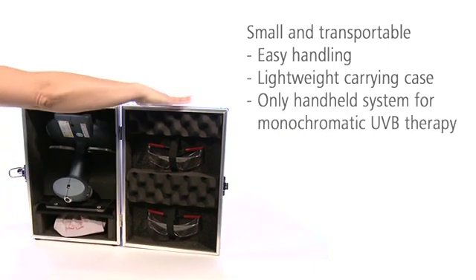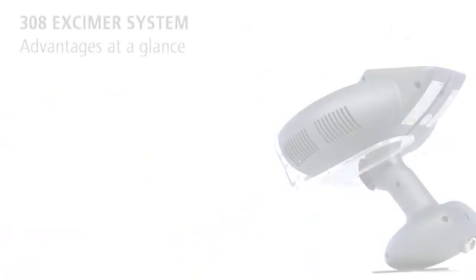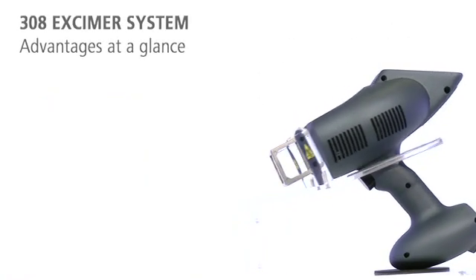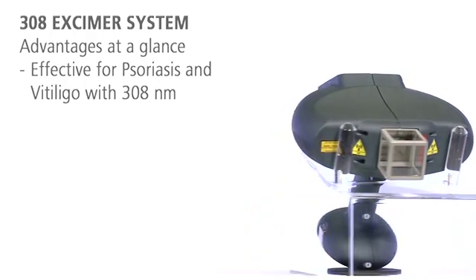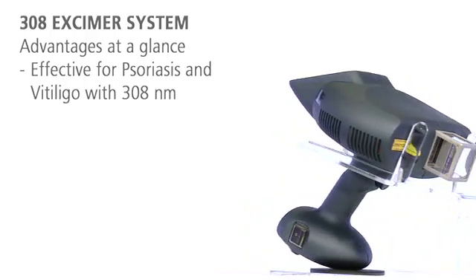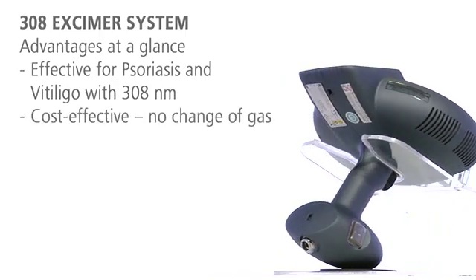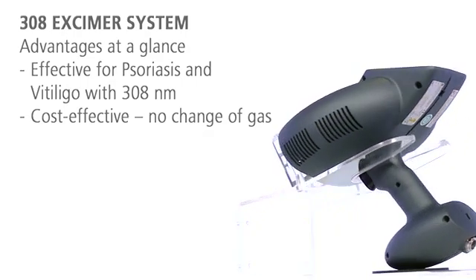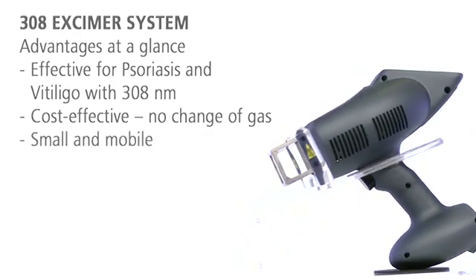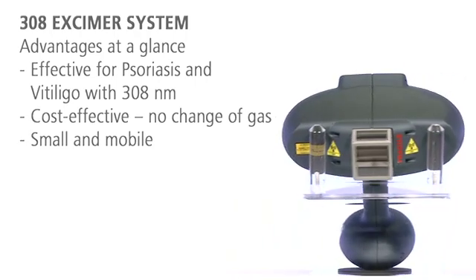This allows you to easily use this handheld system for monochromatic UVB therapy at various locations. The 308 excimer system has three decisive benefits: its intense monochromatic UVB light is highly effective for the targeted treatment of psoriasis and vitiligo; its low acquisition and operating costs make the system very cost-effective; and with its small size, the mobile 308 excimer system can be used at various locations.